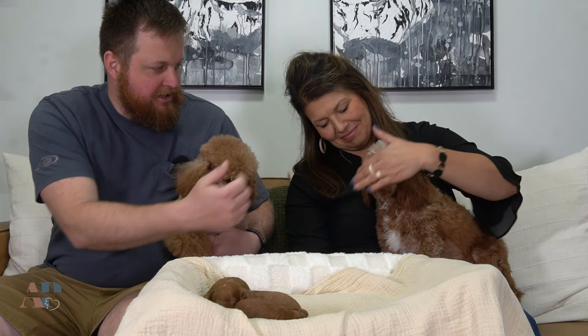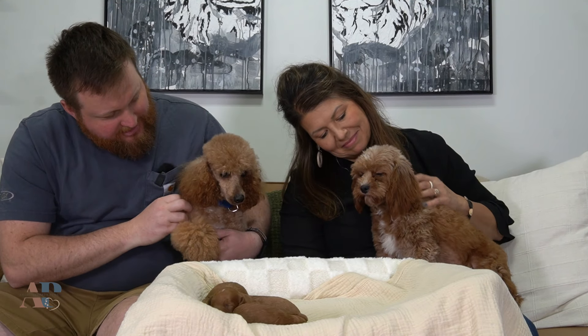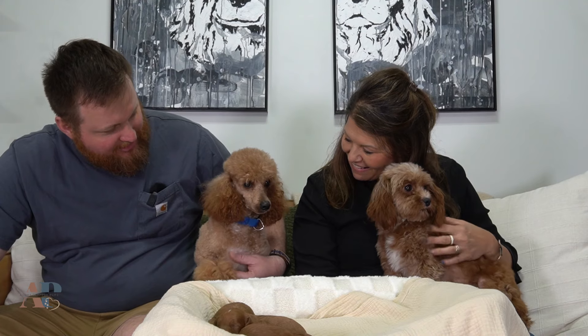This is a litter of F1B cavapoos. Clover is the mom and she is an F1 cavapoo, and this is the dad, Mr. Elias. He's got a beautiful haircut today — he's freshly bathed and groomed, so he's looking good.